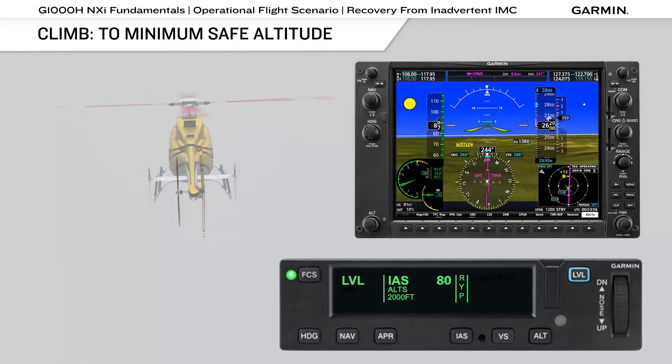If equipped with a Garmin GFC 600H helicopter flight control system, you can establish a climb by selecting a minimum safe altitude using the ALT knob on the PFD bezel, and then engaging IAS mode, adjusting the airspeed to an appropriate value, and increasing collective. With other autopilot systems, you may need to use a vertical speed mode.